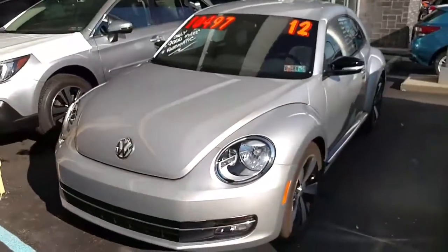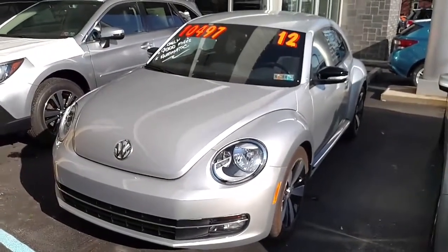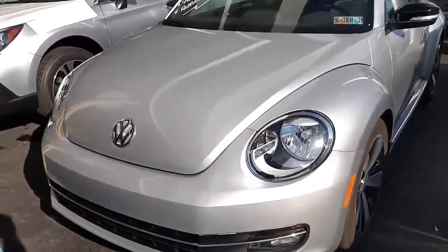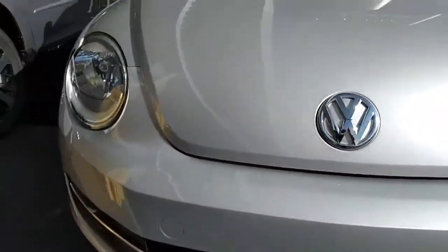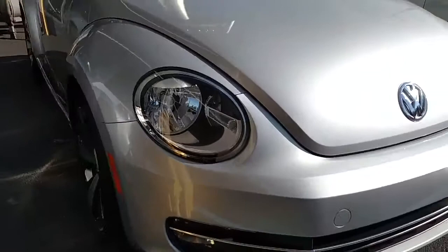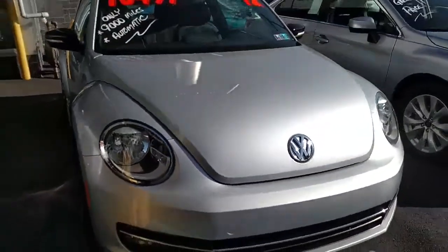This is me, George Conrad from Stucky Subaru in Hollidaysburg, PA, and here is the beautiful little Beetle that you sent in your inquiry on. I'm going to do something a little different than I usually do with my videos. I'm actually going to get close up here because as I mentioned in my email, this car does have an accident showing on the Carfax from almost three years ago.